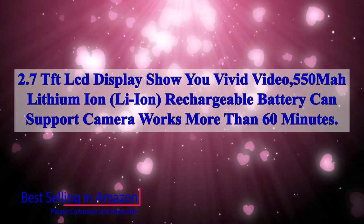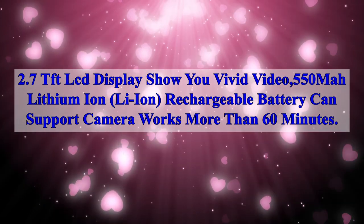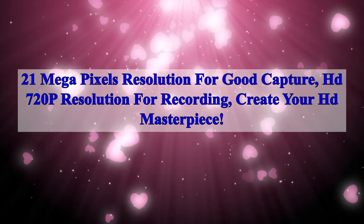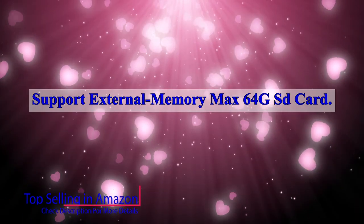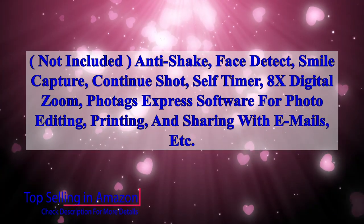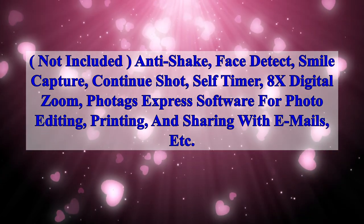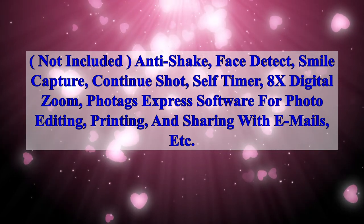The 2.7-inch LCD display shows vivid video. A 550mAh lithium-ion rechargeable battery supports the camera for more than 16 minutes. 21 megapixels resolution for good capture, HD 720p resolution for recording — create your HD masterpiece. Supports external memory up to 64GB SD card (not included). Features include anti-shake, face detect, smile capture, continuous shot, self-timer, and 8x digital zoom. Photo editing, printing, and sharing software included.